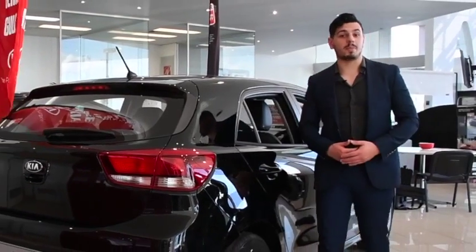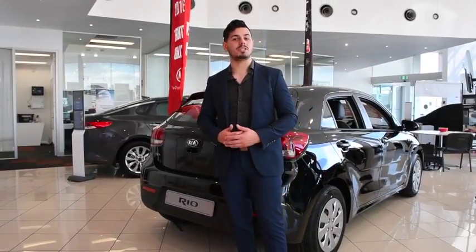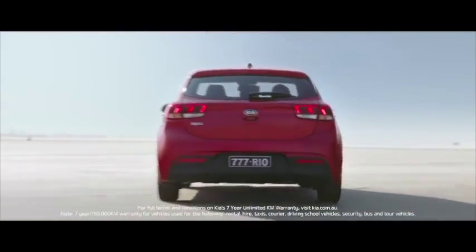They say that all good things come in small packages. Well, that's definitely true with the Rio and its safety features. The all-new Rio comes with a reversing camera, dust sensing headlights, ABS, hill start assist control, and an all-new high-strength chassis — and that's just the tip of the iceberg.